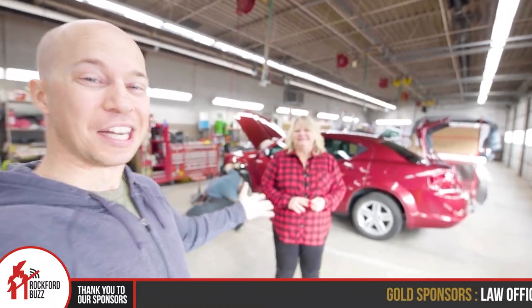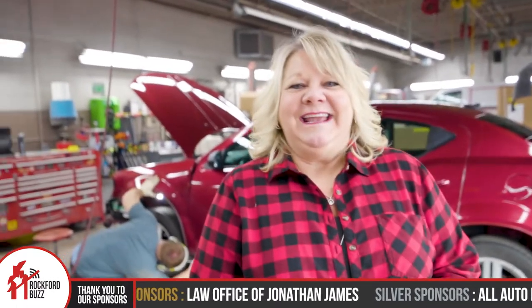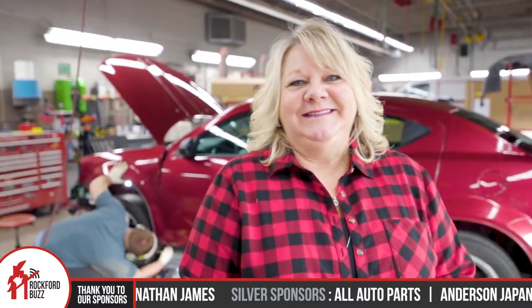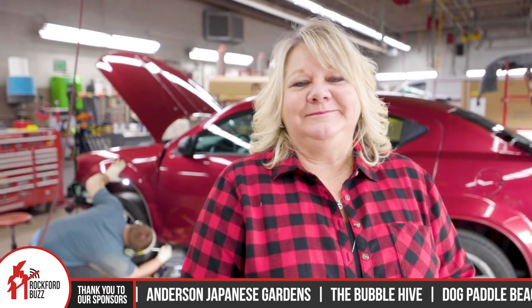Hey, Rockford Jake here. Today I'm joined by Tina from Alpine Body Shop. So we're going to go on a little tour, but before we do, for those that are not familiar with Alpine Body Shop, tell me a little bit about you.